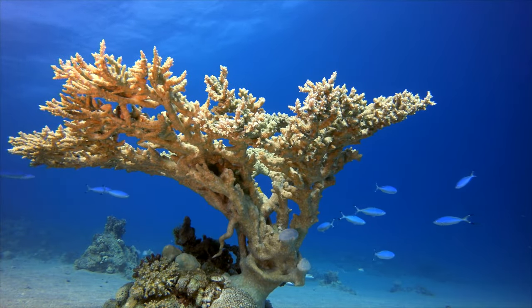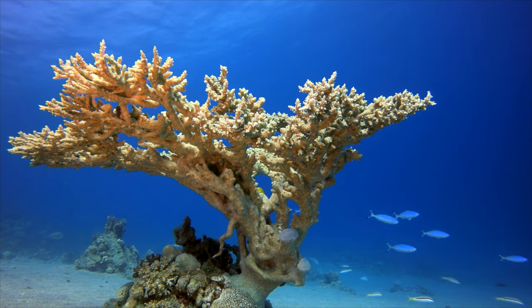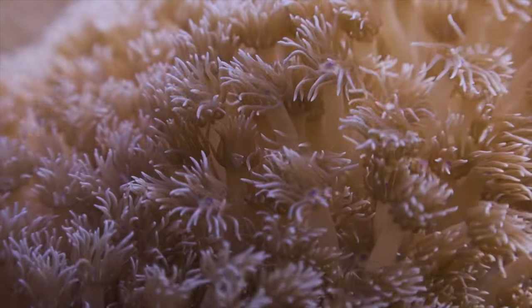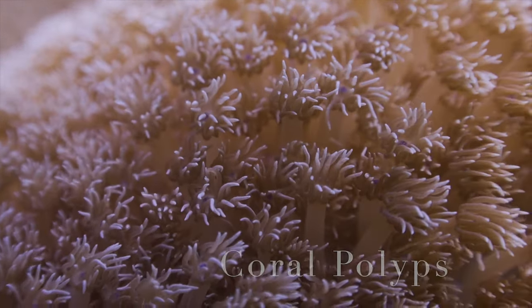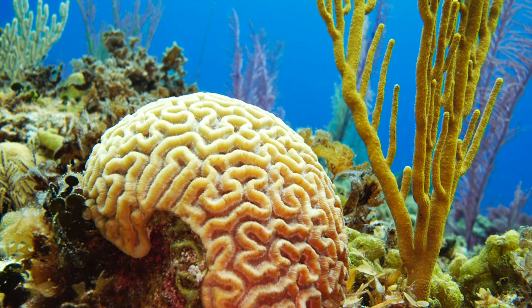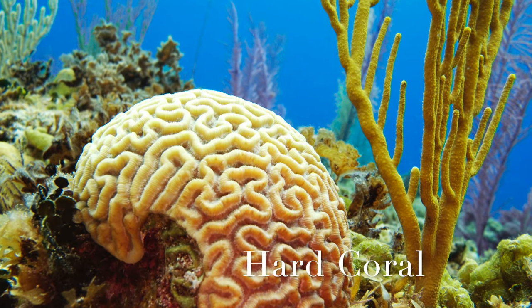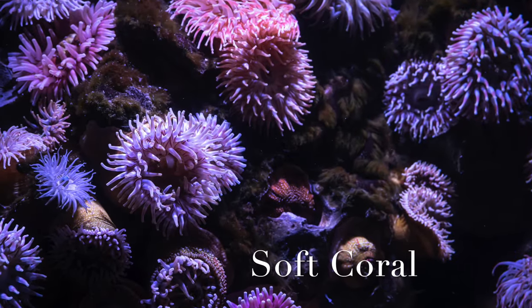Coral reefs look like they are made of rocks, but in fact they are a group of animals called corals. Each coral group is made up of many separate coral polyps. In reef ecosystems, there are two kinds of coral: hard and soft. Only hard coral polyps form reefs. They are named for the hard skeletons they build at the base of their soft bodies.